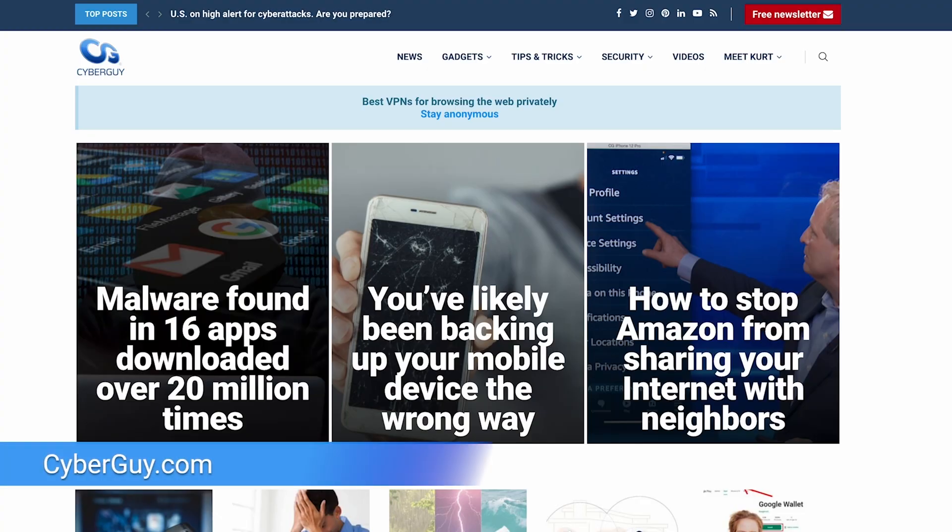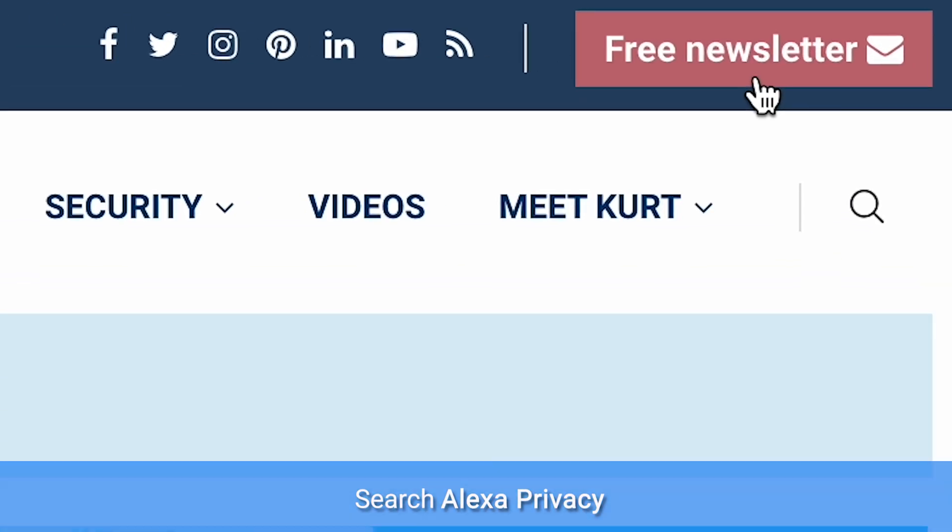If you want more tips on privacy or anything Alexa related, head over to cyberguy.com and search 'Alexa privacy.' And while you're there, be sure to sign up for my free newsletter.